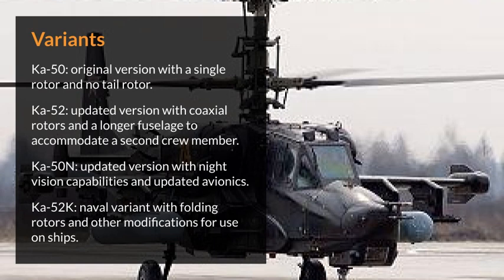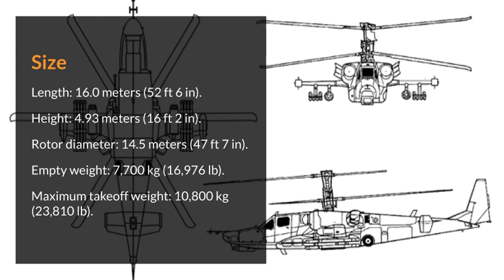Variants. Ka-50: original version with a single rotor and no tail rotor. Ka-52: updated version with coaxial rotors and a longer fuselage to accommodate a second crew member. Ka-50N: updated version with night vision capabilities and updated avionics. Ka-52K: naval variant with folding rotors and other modifications for use on ships.